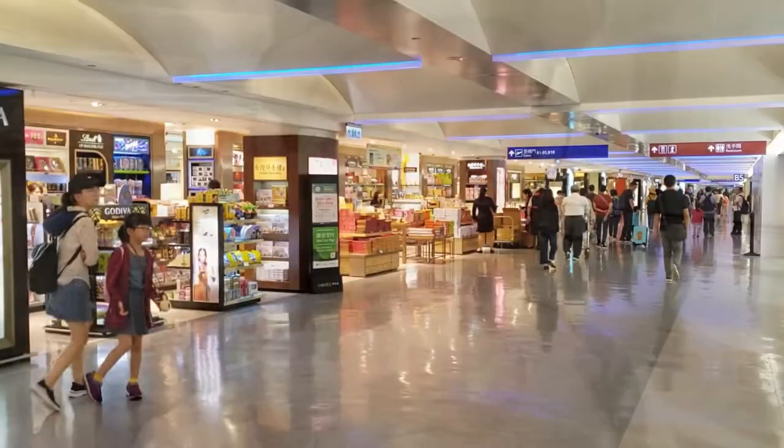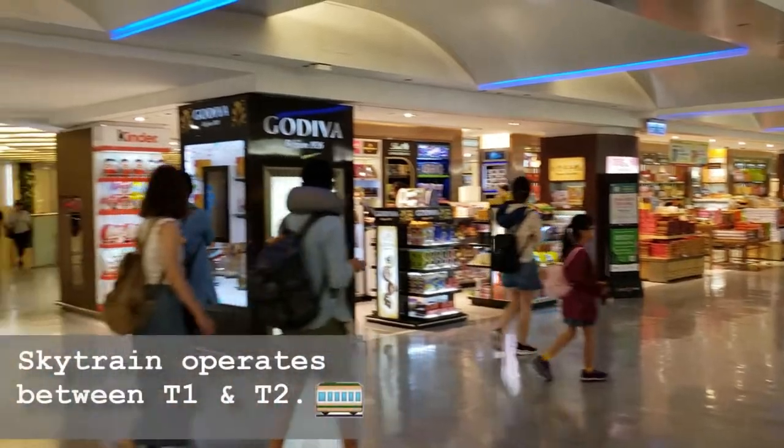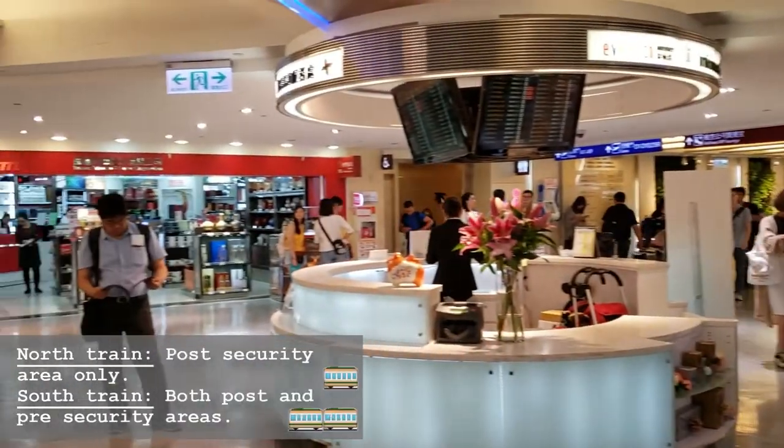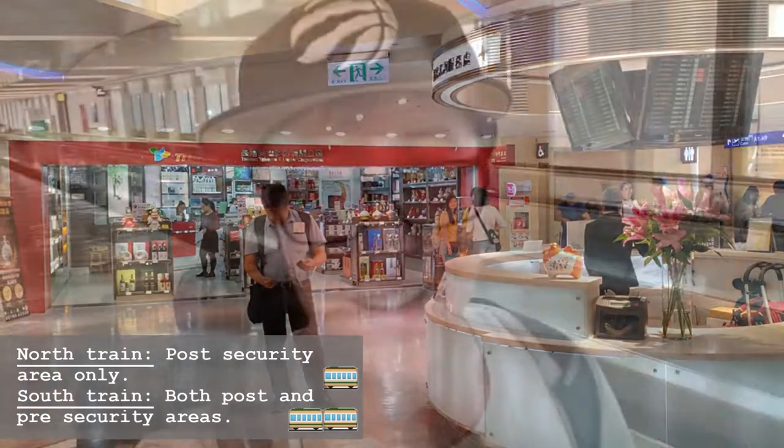One thing I just found out is that Terminal 2 is directly connected to Terminal 1. So if you have time, you can hop over to Terminal 1 and check it out. You can either take the walkway in the middle between the two terminals or just walk through the corridors.